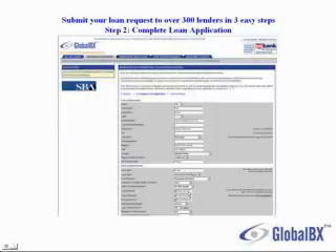The second step is to complete your loan application. You can select the loan type, the date of the financing required, and the loan amount, and then you click submit.